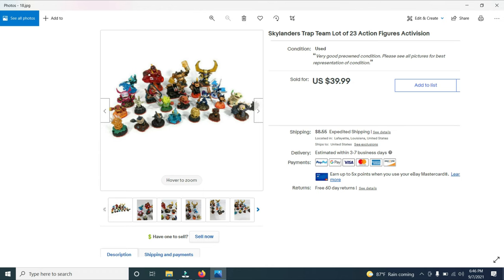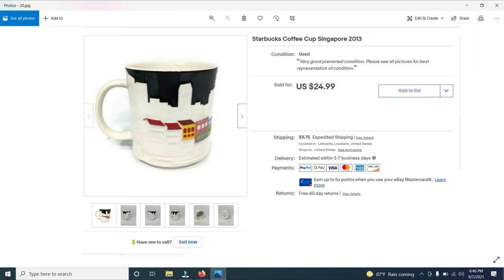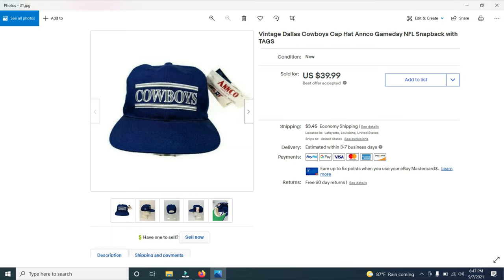Here's a Skylanders Trap Team lot of 23 action figures. These are kind of common so I put them in a lot and they sold for $39.99. I sold a lot of 106 Charlie's Angels trading cards from a garage sale for $24. Here's a Starbucks coffee cup from Singapore, 2013 — it sold for $24.99. I bought about 12 of these cups for $0.25 apiece, so I turned a 25-cent investment into a $25 sale. I also sold a vintage Dallas Cowboys cap, probably from the 1990s — I paid $2 for it and it sold for $39.99.